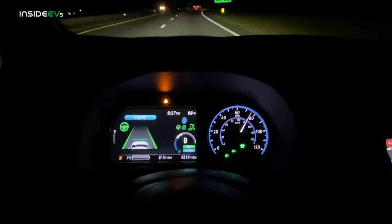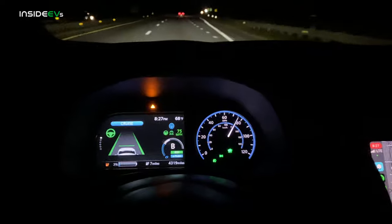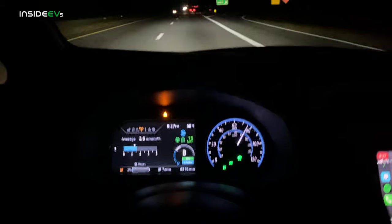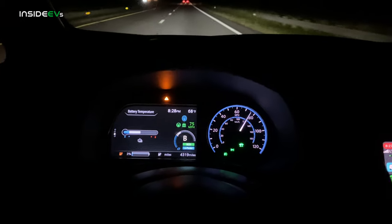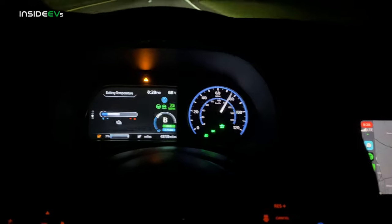We are driving back over to the charger. Our goal is to arrive at zero percent — we want to do a zero to one hundred percent charge, or maybe 95% because that last five percent will take forever. A couple of things to note: battery temperature is nice and in the middle, it is not warm, and that should give us maximum speeds for this charging test.